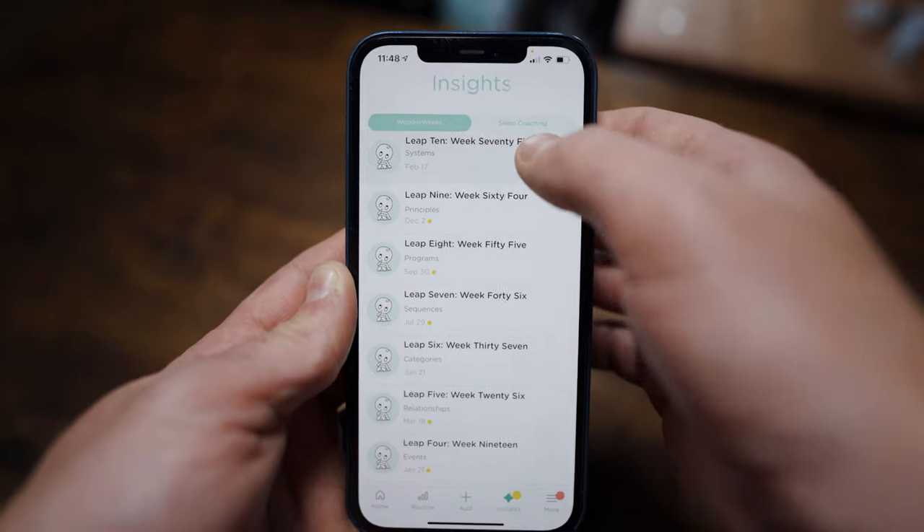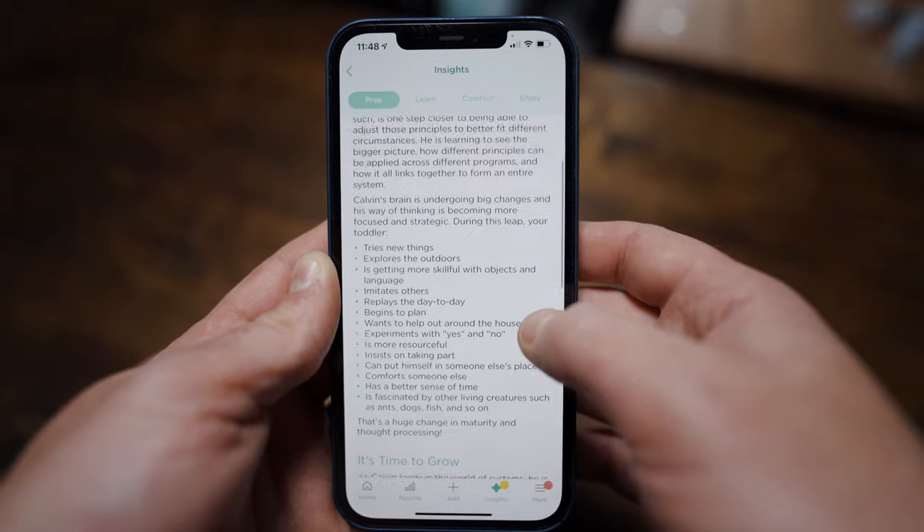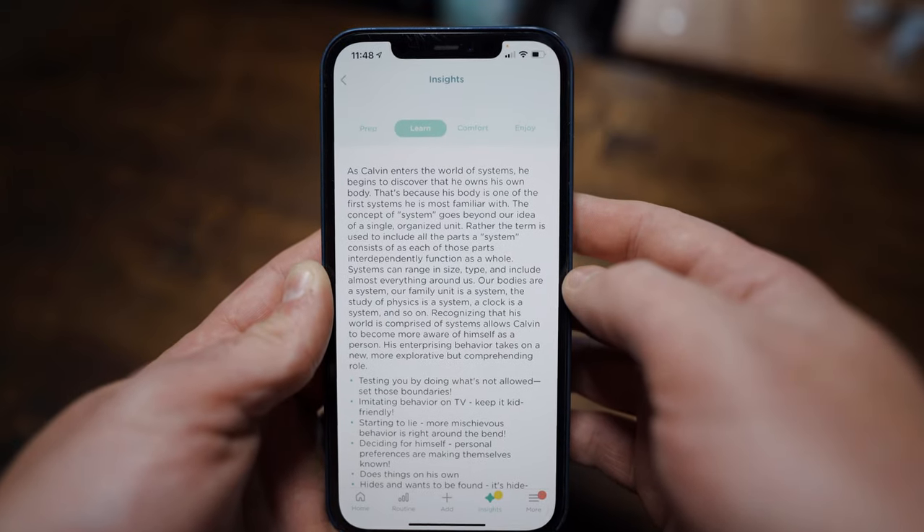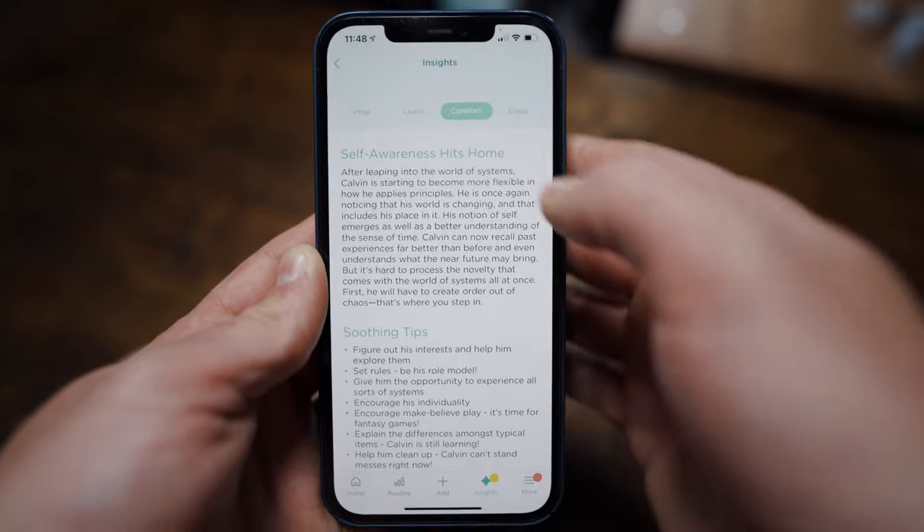Every nine weeks or so, your child will enter a new leap. Each new leap your baby enters, the app will provide detailed information on what milestones to look out for, how your baby's brain develops, developmentally appropriate ways to comfort your baby, as well as ways to interact and play with your baby.